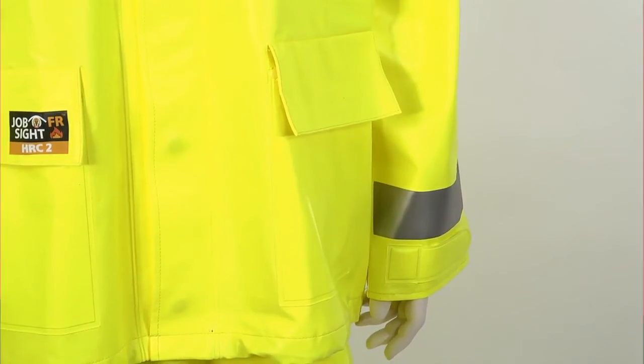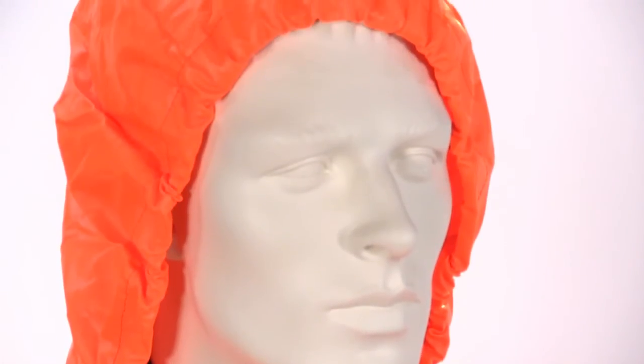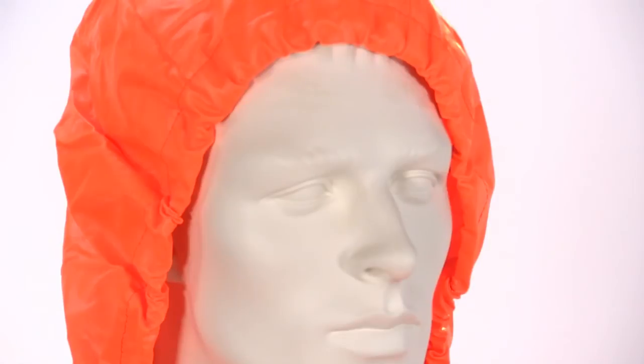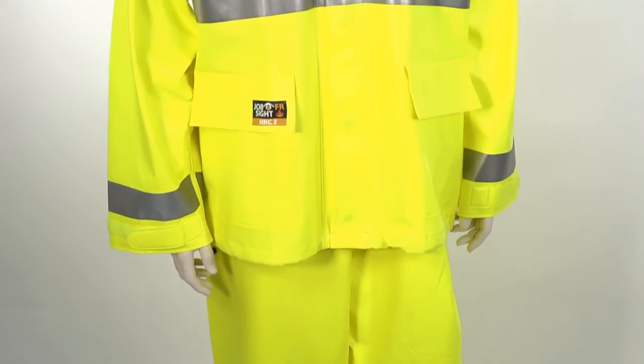The Eclipse features a flame-resistant corduroy collar with a roll-away hood for comfort and convenience. The oversized 3-piece hood has an adjustable hook-and-loop take-up strap for a safe fit. Eclipse garments are mildew resistant with non-conductive, non-corrosive hardware.